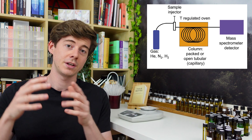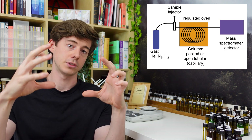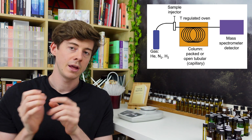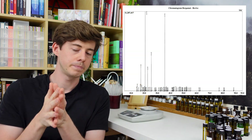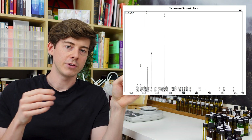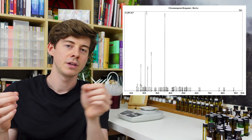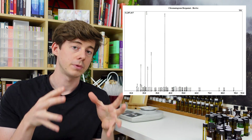The detector sits at the end of the column and records how much of each molecule comes past, as well as the retention time — the time since the sample was originally injected — because everything was injected at the same time but comes out at different times. This plots a graph where the x-axis is retention time, and you get peaks along it: each peak corresponds to an individual component or molecule found in the mixture.